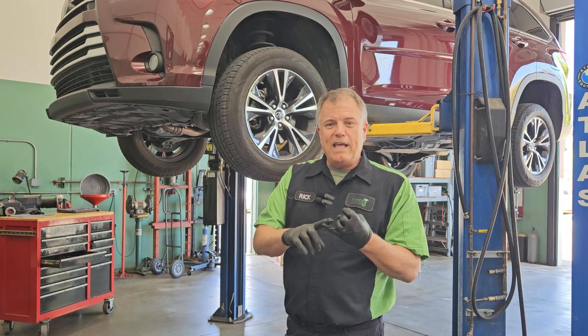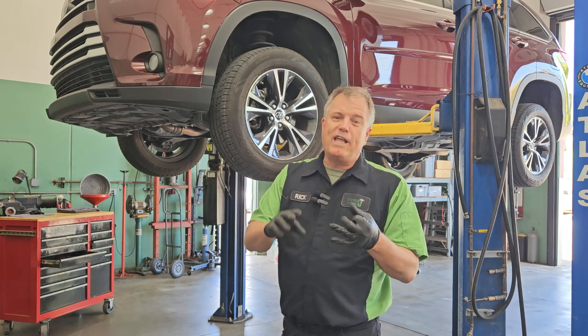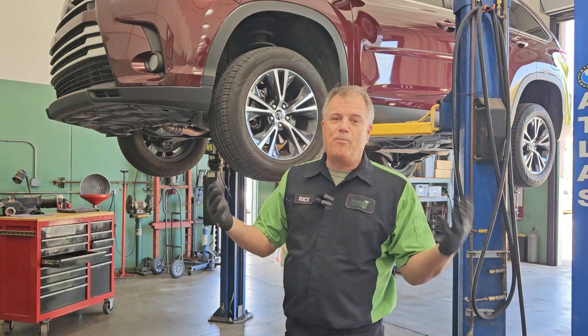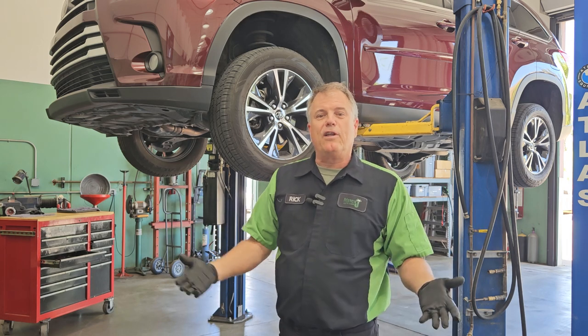You also have a relay that sends power to it, and switches that control it. And in a lot of cases, you have computers that control it called the body control module. So there are a number of different things that can cause it not to blow.